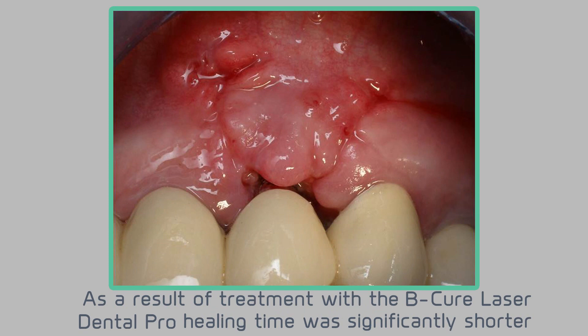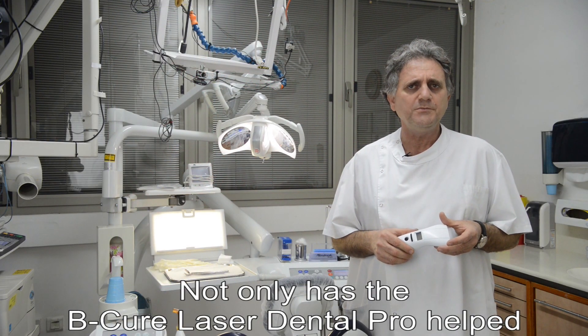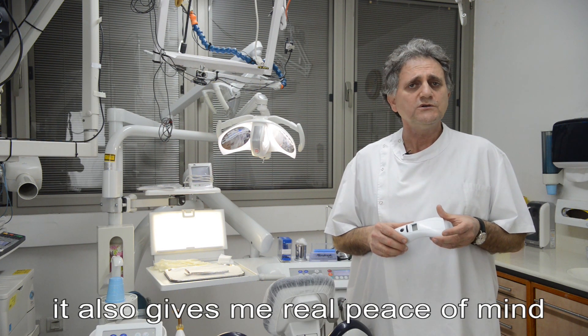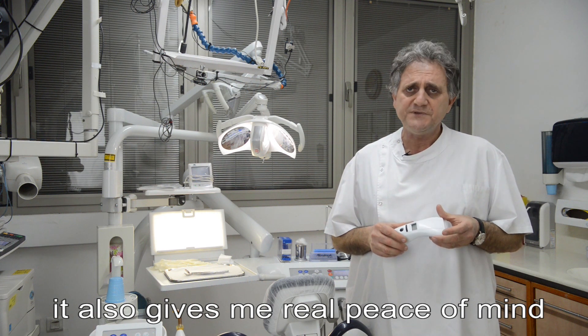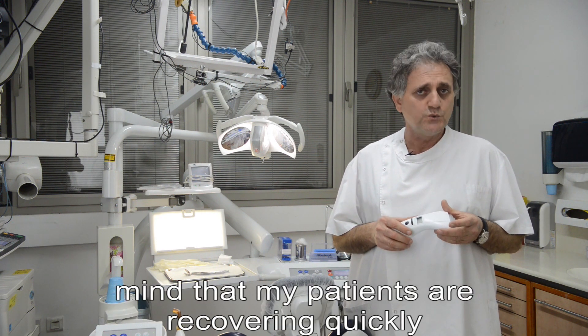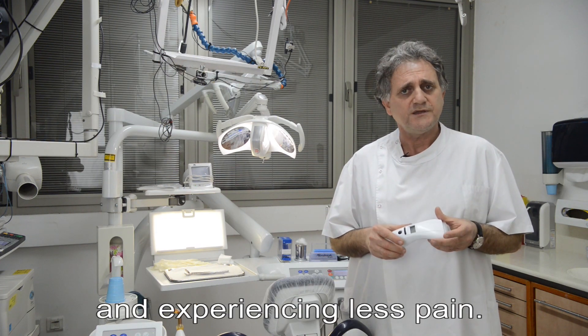Not only has the BQ Laser Dental Pro helped many of my patients get back to their regular lives faster, it also gives me real peace of mind that my patients are recovering quickly and experiencing less pain.